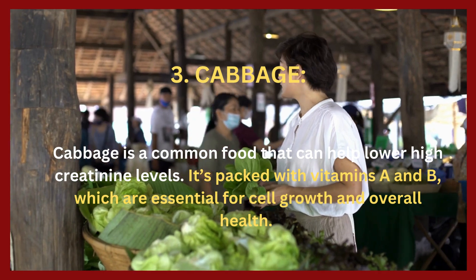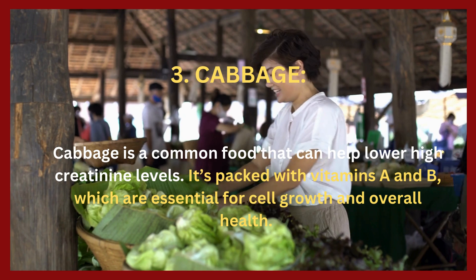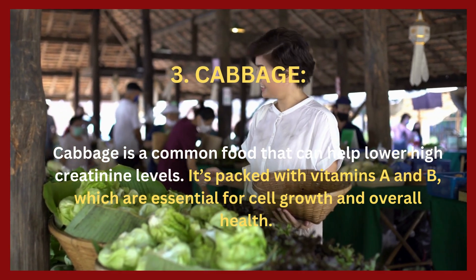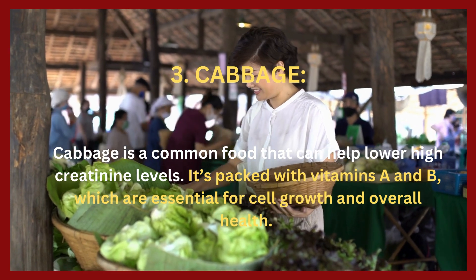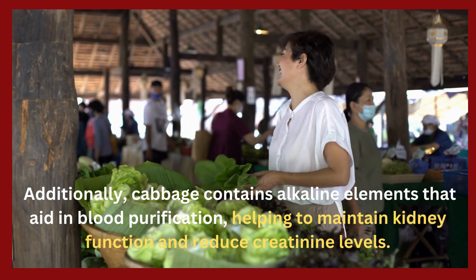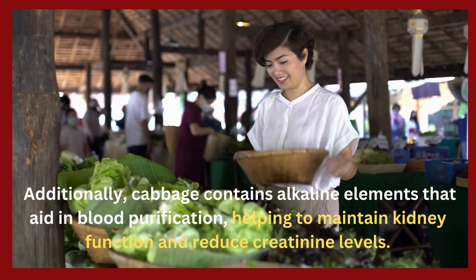3. Cabbage. Cabbage is a common food that can help lower high creatinine levels. It's packed with vitamins A and B, which are essential for cell growth and overall health. Additionally, cabbage contains alkaline elements that aid in blood purification, helping to maintain kidney function and reduce creatinine levels.